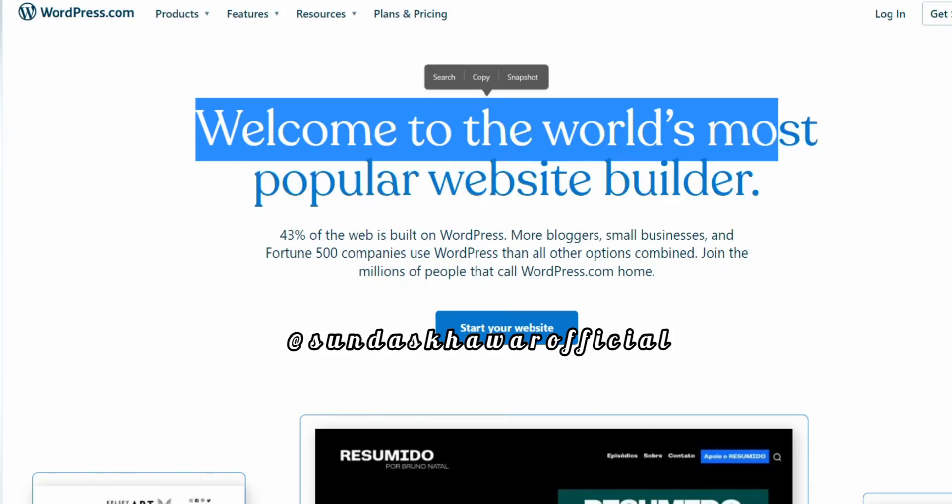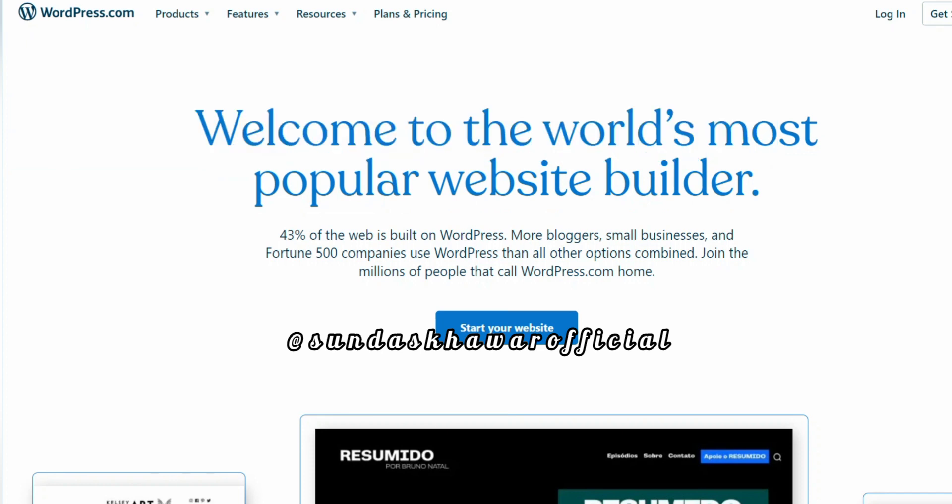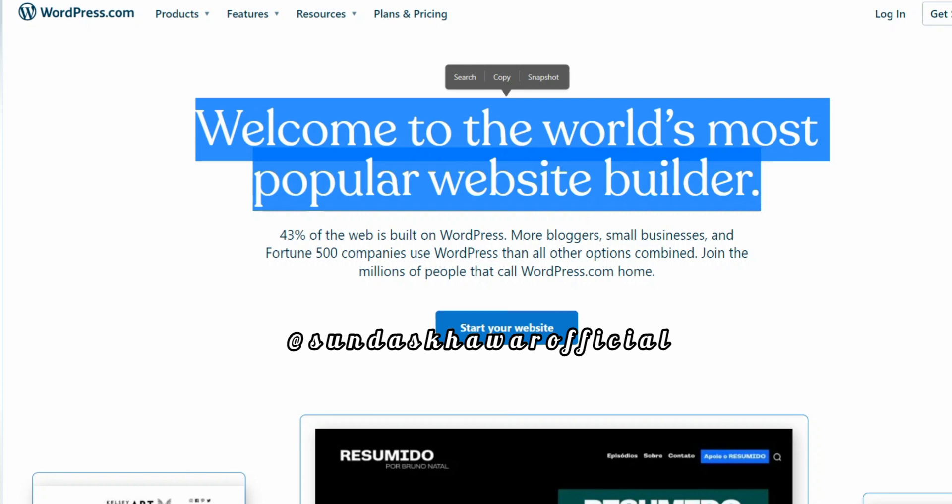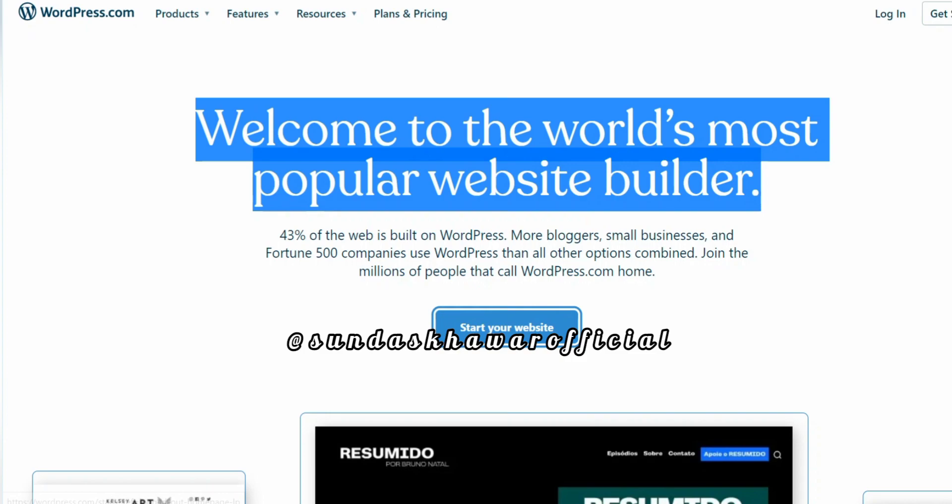Hello everyone, welcome back to my channel. Today I will share what is WordPress and how it works. WordPress is a content management system that is used to write blogs and to build websites for personal or organizational use on a small scale. WordPress provides us with the ability to edit the content later on after building or publishing the content.